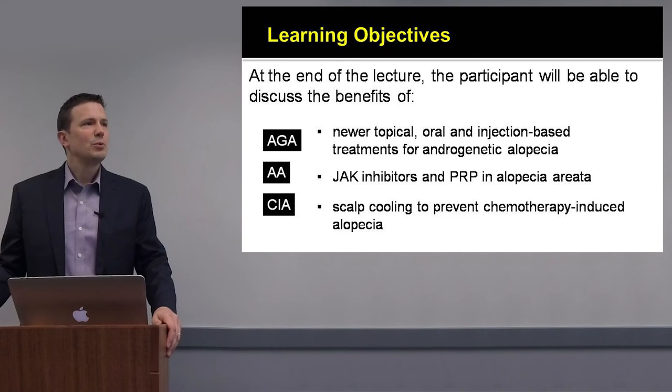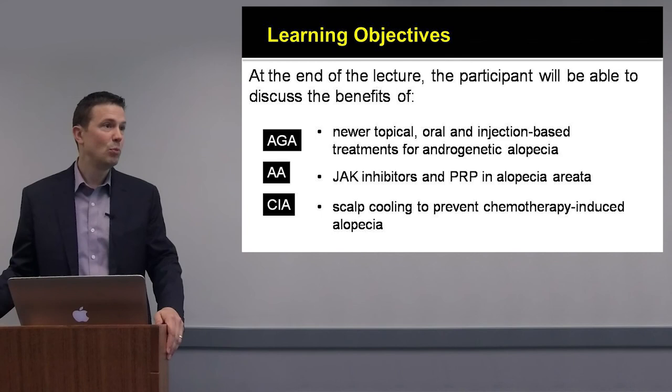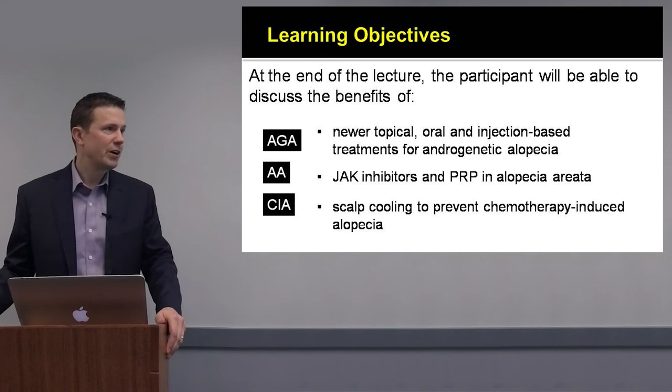We'll talk about some oral treatments, especially oral minoxidil, and we'll review some injection-based therapies, especially platelet-rich plasma. For alopecia areata, there's no treatment which has changed the way we treat it more than the JAK inhibitors, and we'll talk about tofacitinib and ruxolitinib, and I'll also review platelet-rich plasma and its role in alopecia areata.